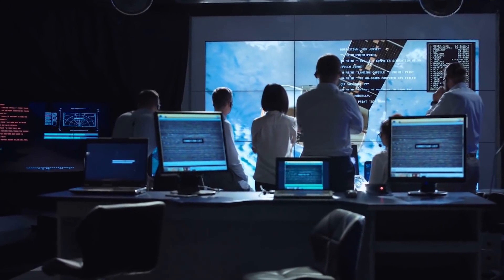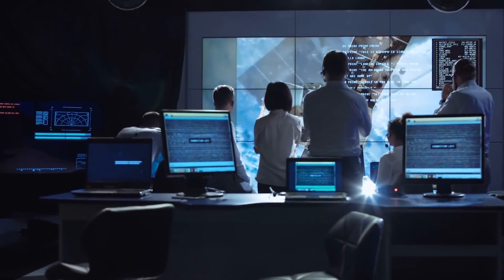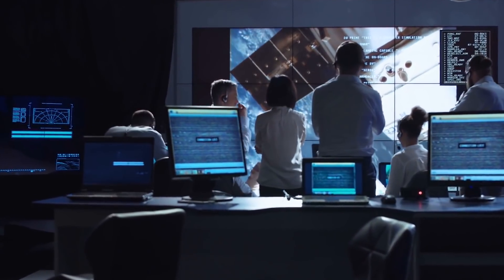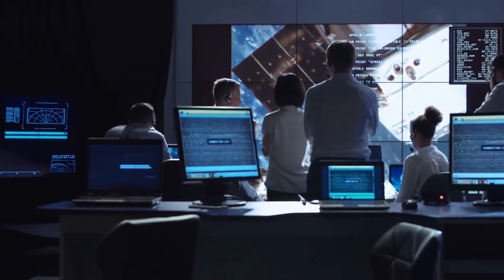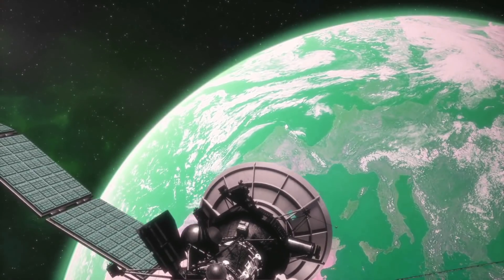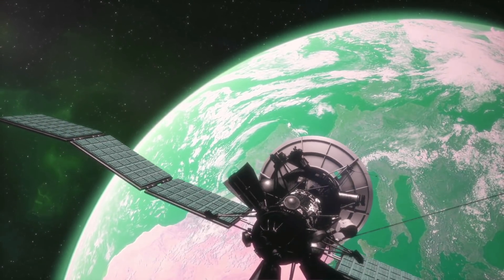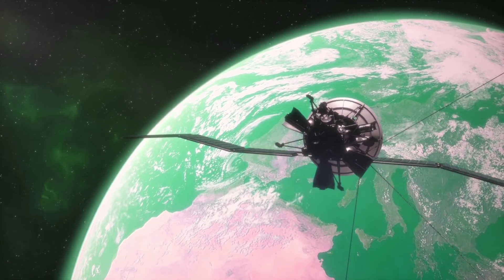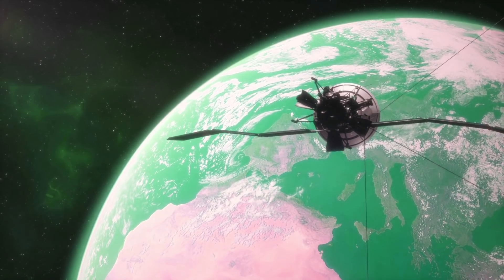There are many space agencies out there in the world right now. While many go on their own paths, many of them try and find certain things to help us understand space and what's out there. For the ESA, the European Space Agency, they are following in NASA's footsteps and trying to find more Earth-like planets via various probes, satellites, and crafts.